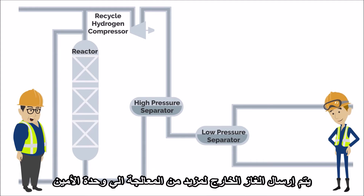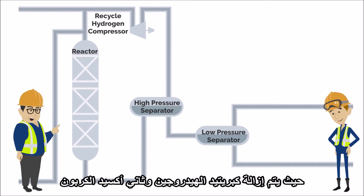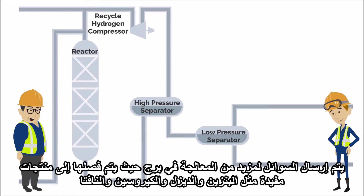The off-gas is sent for further processing in an amine unit where hydrogen sulfide and carbon dioxide are removed. The liquids are sent for further processing in a fractionation tower, where they can be separated into useful products such as diesel, gasoline, kerosene, and naphtha.